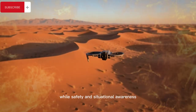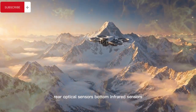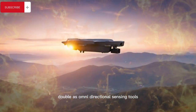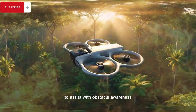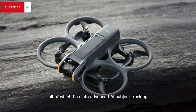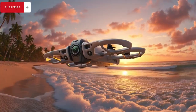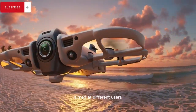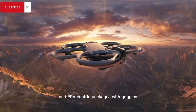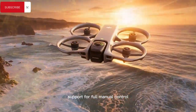Safety and situational awareness appear to be a major focus, thanks to a mix of front-facing radar, rear optical sensors, bottom infrared sensors, and the possibility that the 360 lenses themselves double as omnidirectional sensing tools to assist with obstacle awareness and intelligent flight behavior. This ties into advanced AI subject tracking inspired by recent DJI models, with multiple rumored bundle configurations aimed at different users including creator-focused kits and FPV-centric packages with goggles, motion controllers, spare batteries, and optional FPV Controller 3 support for full manual control.